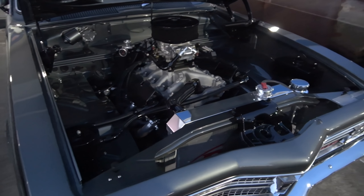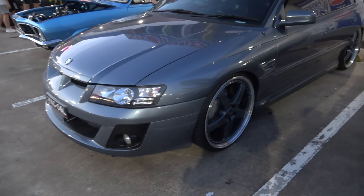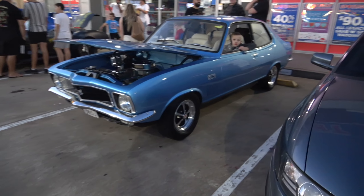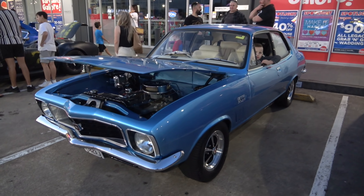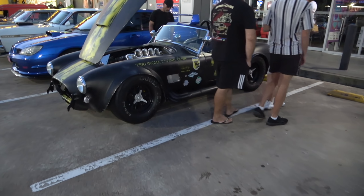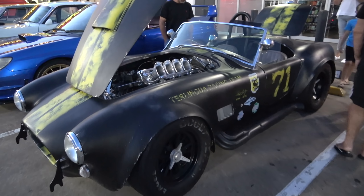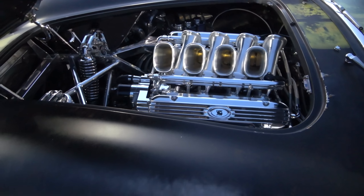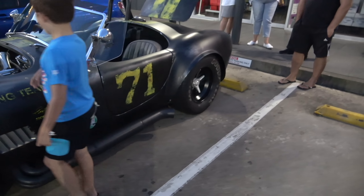And a beautiful lime green SS Holden — let's have a look at his engine. Fantastic stuff — beautiful V8 block, very nice indeed. And an HSV next to it in a similar colour, very nice. And another GTR-XU1 over here in a beautiful blue colour.